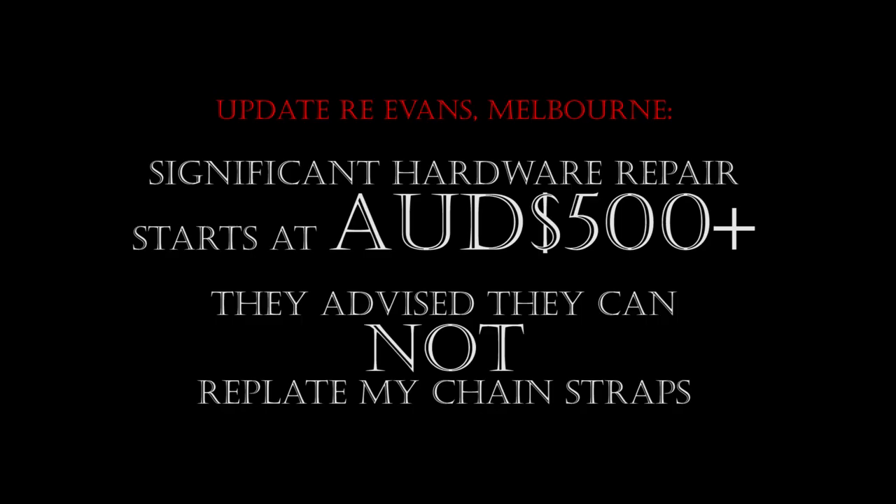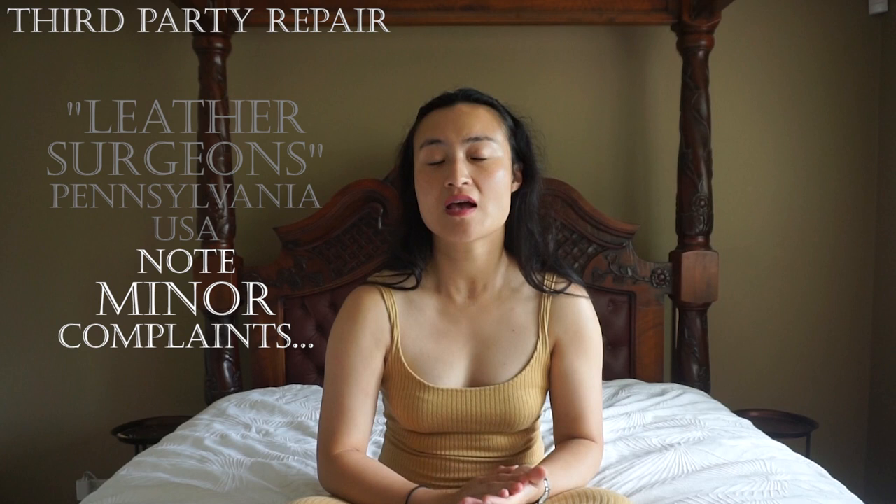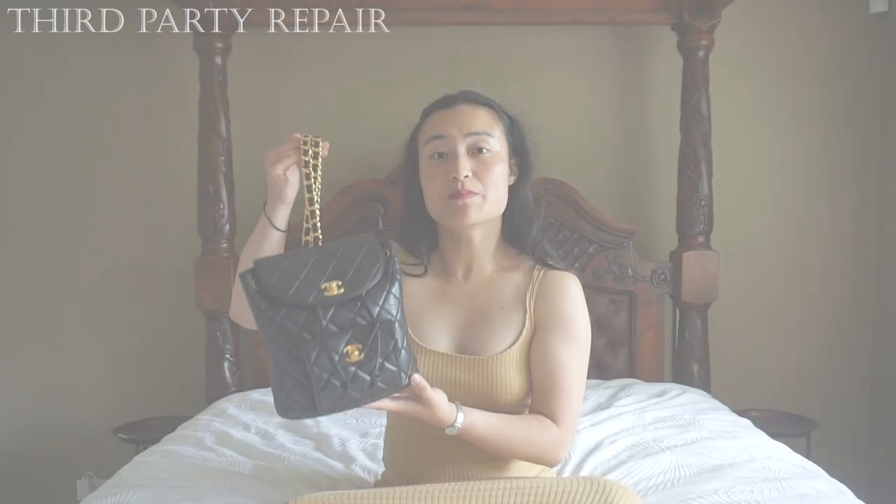Luxury handbag repairers are limited, especially when it comes to hardware. While they all advertise leather work, recolouring and restitching, few have the skills for replating hardware and the right industry connections for access to designer replacement parts. In Australia, Evans in Melbourne is one option. But I ultimately decided to proceed with Leather Surgeons, an American repairer. I do want to be transparent that there have been a few complaints, mainly regarding their recolouring services, so please do your own research. Since my repair concerned hardware and not leather services, I felt comfortable proceeding.